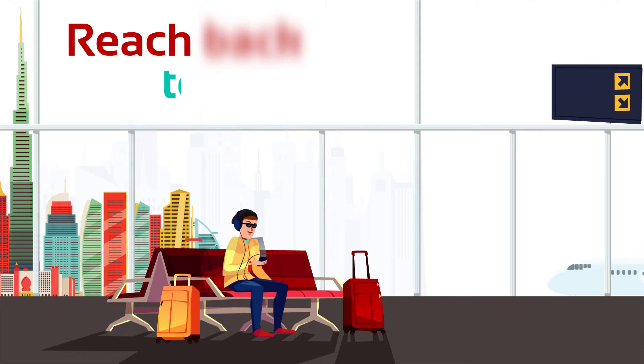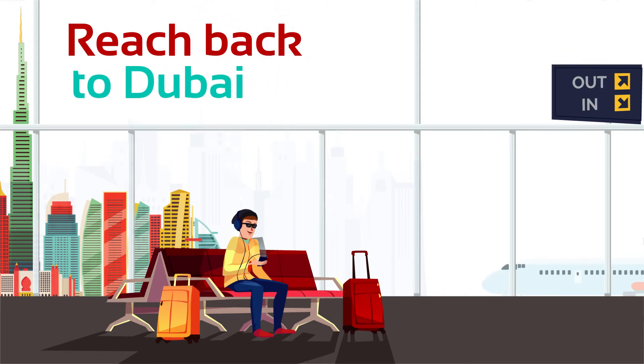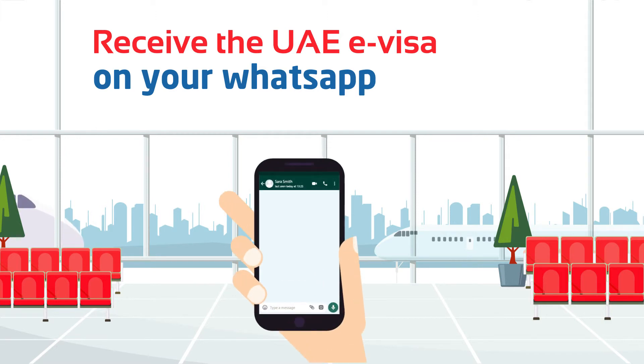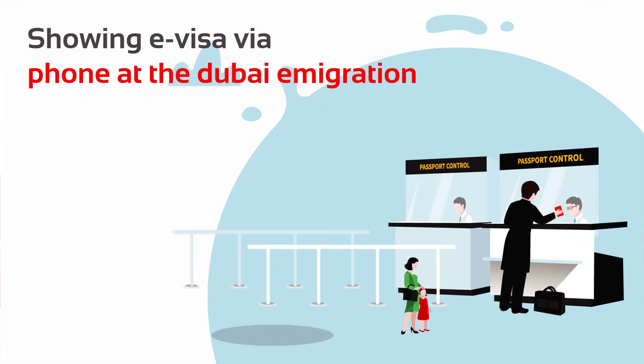Return to Dubai Airport. Get your newly approved visa via WhatsApp. Just get back to Dubai for a memorable stay.